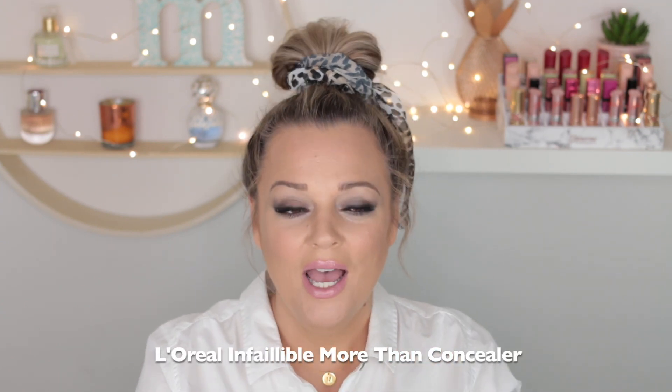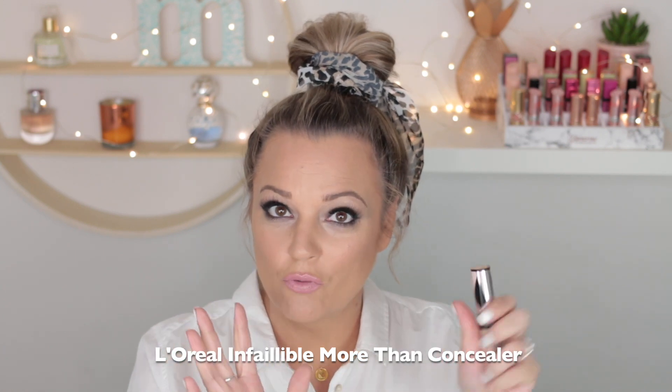Concealer — this one here. I watched Nakia's review of this and I just had to go out and get it straight away. I've got shade Kashmir and I actually use this not really to conceal as such. I use it more as sort of a brightening concealer underneath the eyes and anywhere else that I want to highlight as well. So the Kashmir shade is perfect for me.